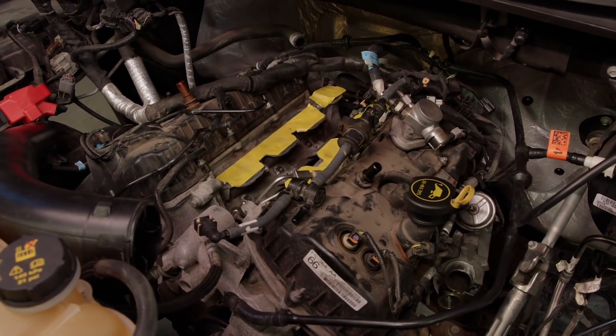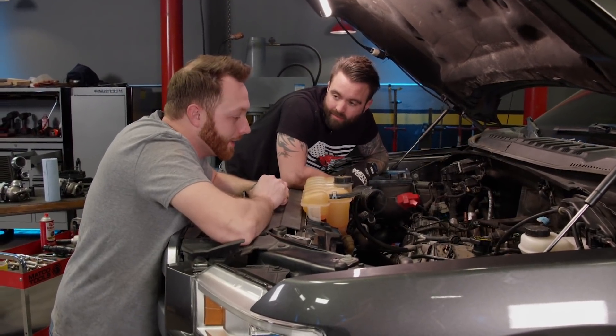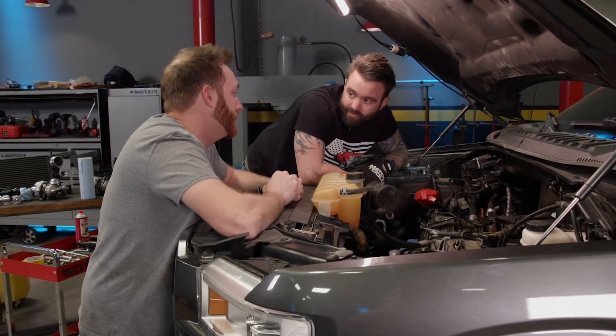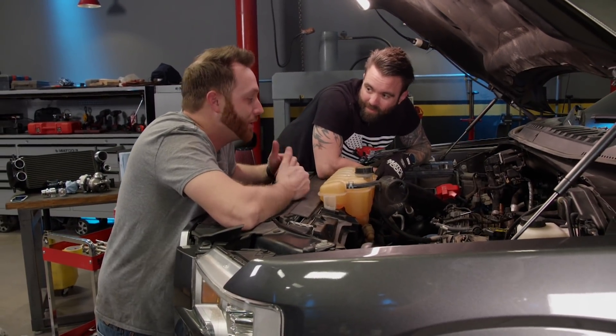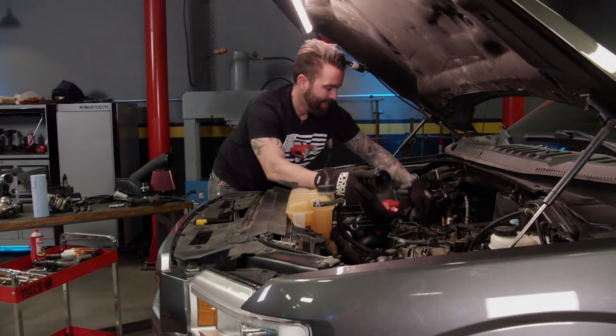Slap some injectors back in and get this top end buttoned up so no debris gets in there. It makes me sad though, because you're putting in all this effort and you could have had a V10. Coulda, shoulda, woulda — be too easy.